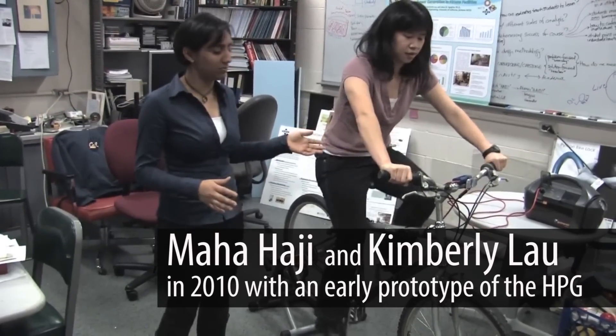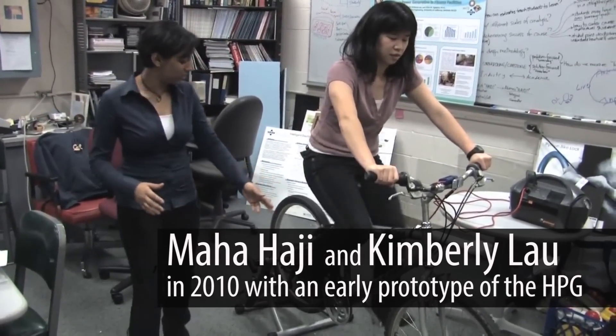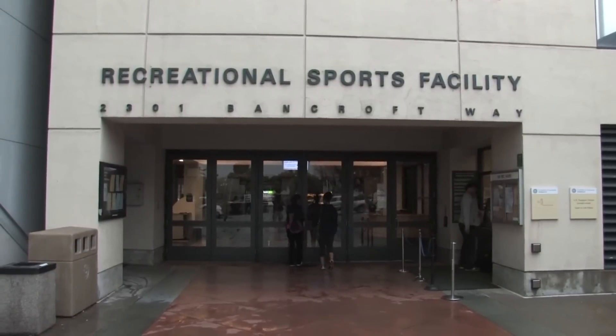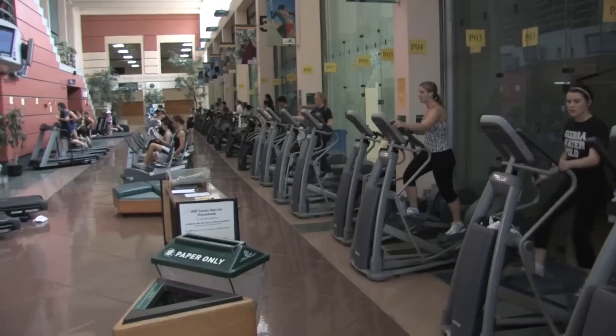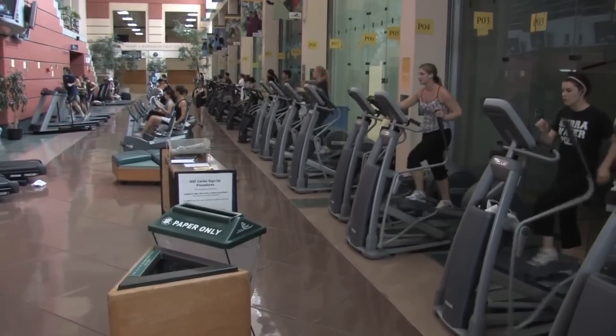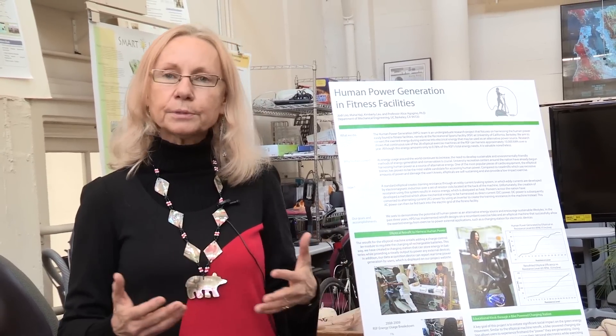This project started about five years ago with one undergraduate student, Maha Haji, and one PhD student, Kimberly Lau, who both worked out in the gym. As they were working out next to each other, they asked: where does all this energy go? They looked into it and did a survey of students on campus about their energy and technology literacy.